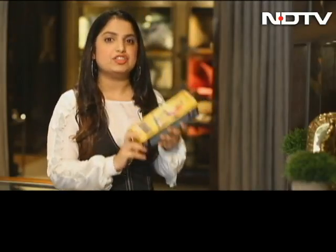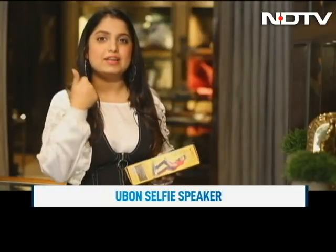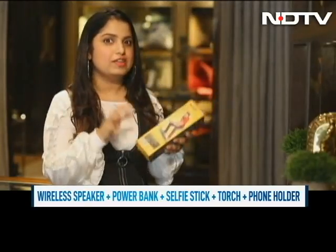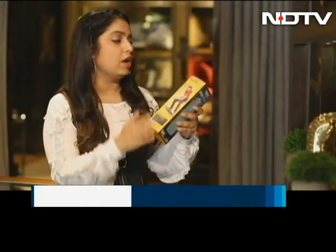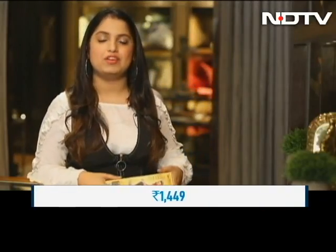The next product that I have for you on Market Watch is this gadget. It's a Mr. Do-It-All gadget, as I would like to call it. It's a wireless speaker, it's a power bank, it's a selfie stick, it's a phone holder, and it has a torch. So literally it has a lot of things going inside it. It's a 5-in-1 U-Bond Selfie Speaker and it costs only about Rs 1,450.